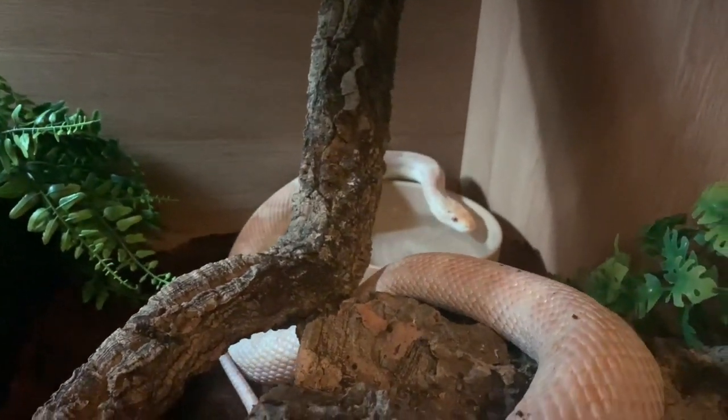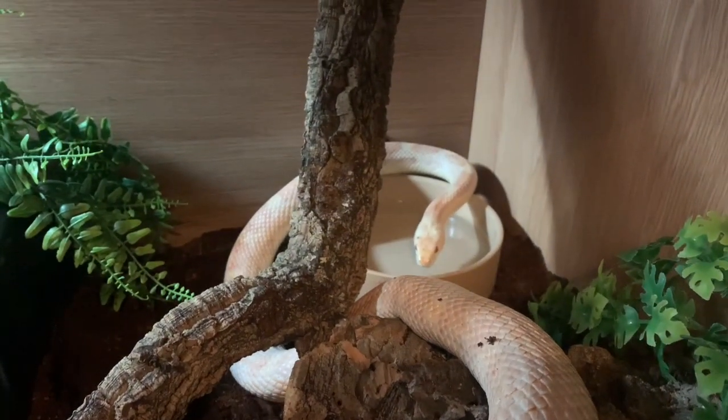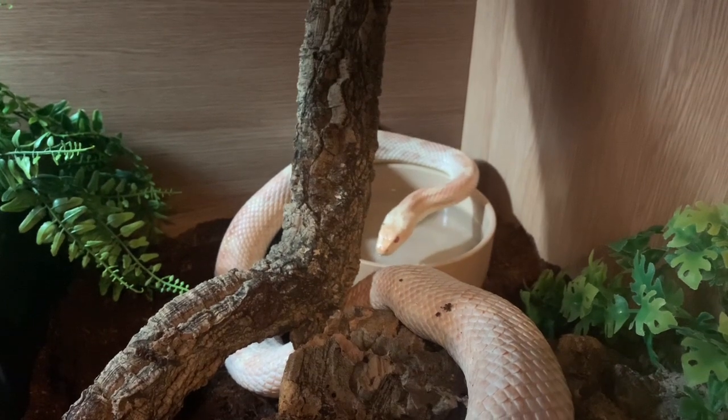Black rat snakes are diurnal — that means they're more active during the day. And all that activity, well, it's thirsty work. Check out this cuteness.